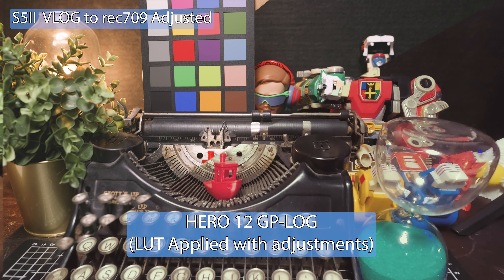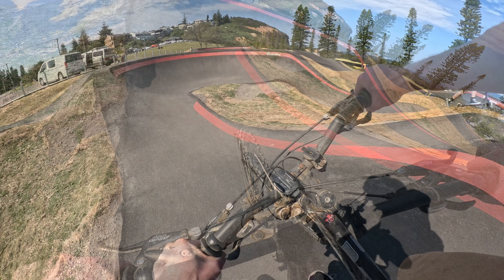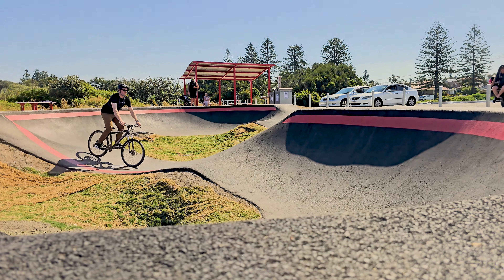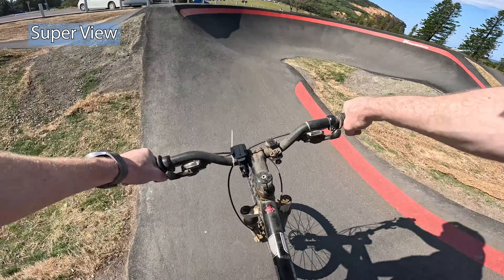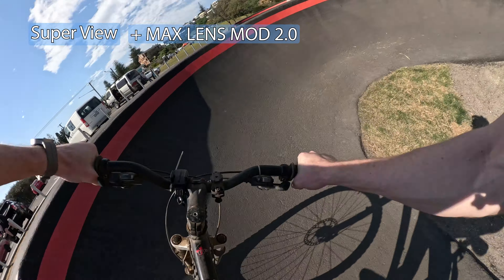The lens mod was actually something I learned to love. I didn't think I was going to use it very much, but when testing it I realized it's extremely useful, especially for POV situations. You can't go wrong when you want to show more of what you're doing. For people who are always wishing their GoPros were just that little bit wider, this is something you can take advantage of.